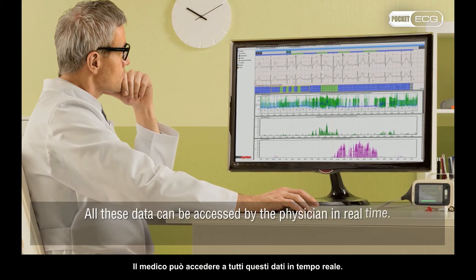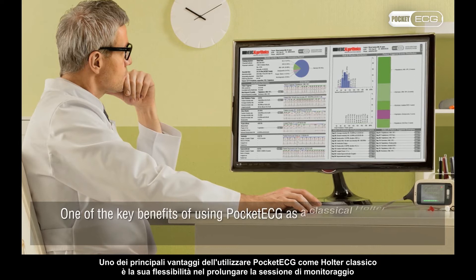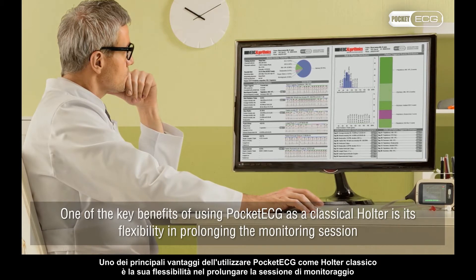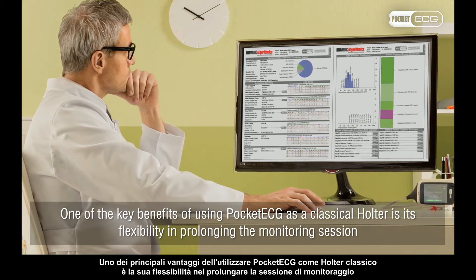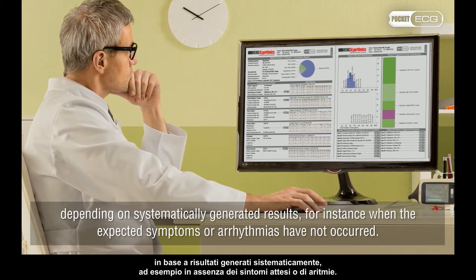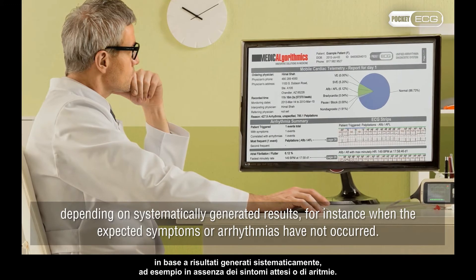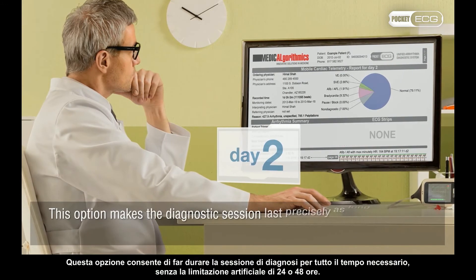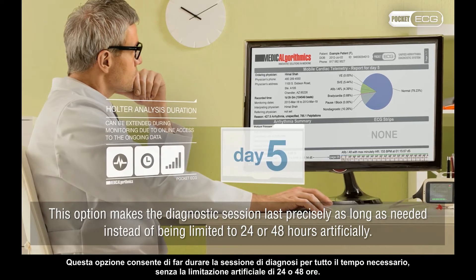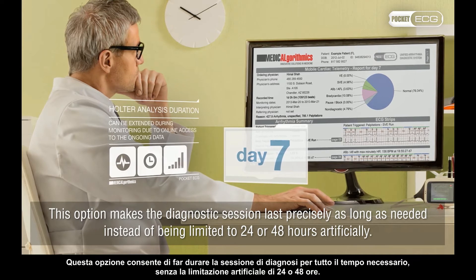All these data can be accessed by the physician in real time. One of the key benefits of using Pocket ECG as a classical Holter is its flexibility in prolonging the monitoring session depending on systematically generated results — for instance, when the expected symptoms or arrhythmias have not occurred. This option makes the diagnostic session last precisely as long as needed, instead of being limited to 24 or 48 hours artificially.